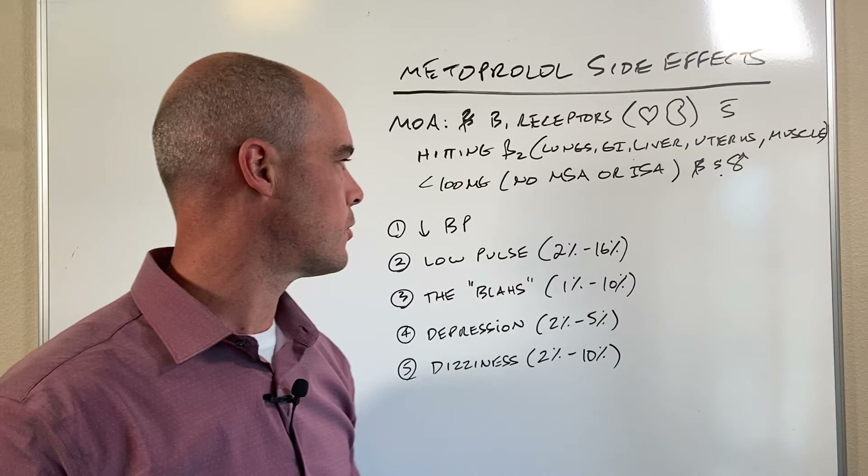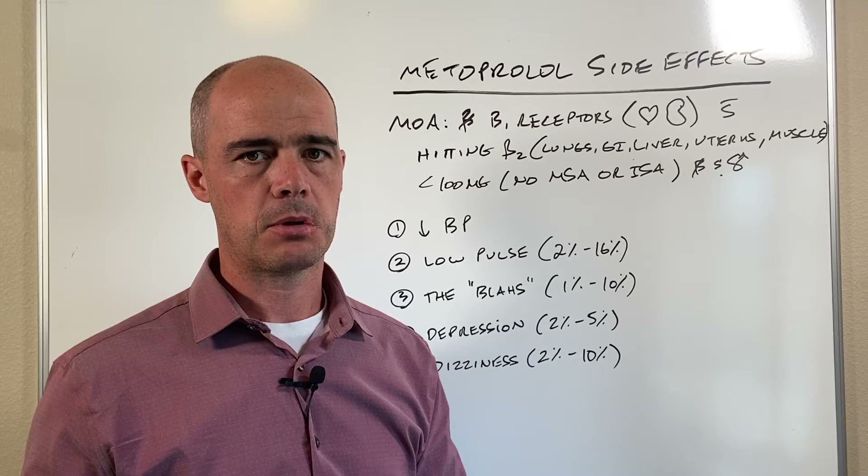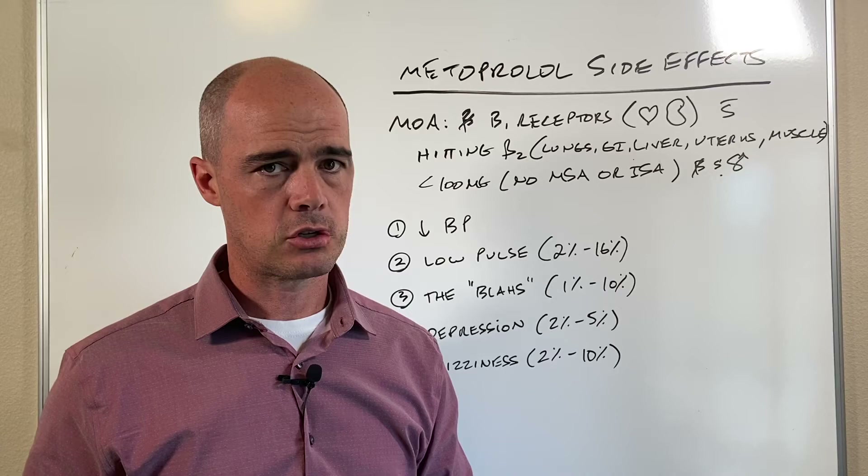So that's how metoprolol acts in the body, and I wanted to point that out because when you understand the way something acts in the body, the side effects start to make a lot more sense. When it comes to side effects, I try to focus on just the more common things that you're likely to see.